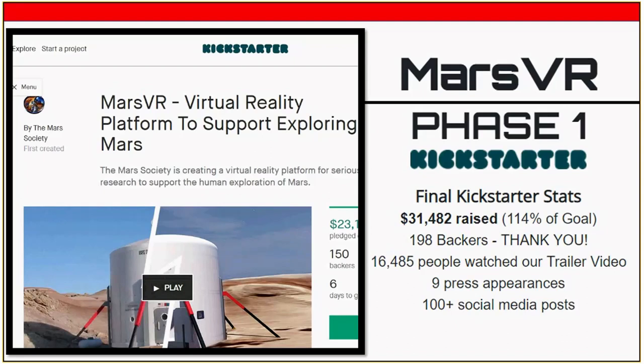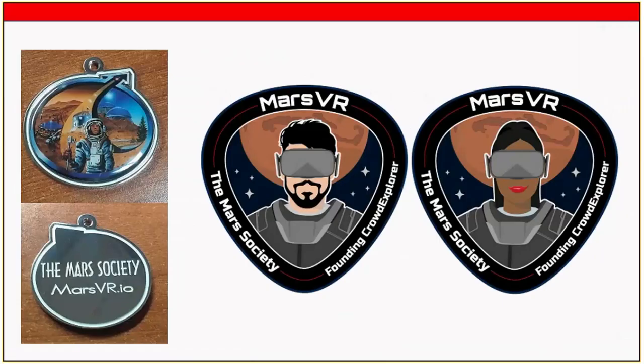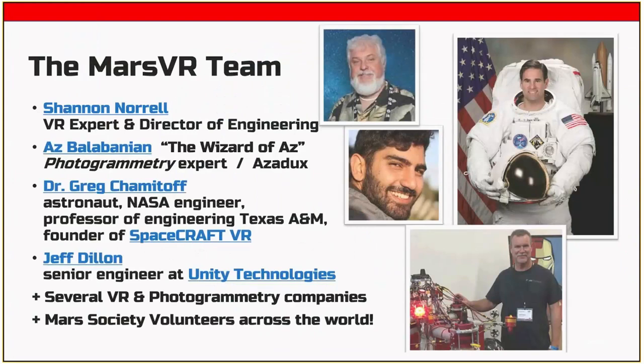So that was the Kickstarter video — mentally erase the 3D game-looking environment at the end because that's not what we ended up building. What we built looks really realistic. Our Kickstarter goal was $25,000 and we raised $31,000 — very successful for the Mars Society. We sold metal medallions and patches, including founding crowd explorer patches.